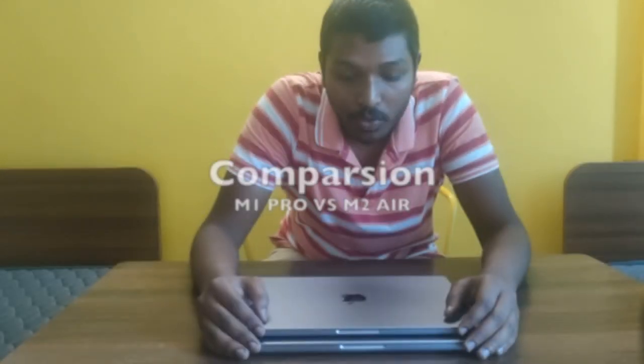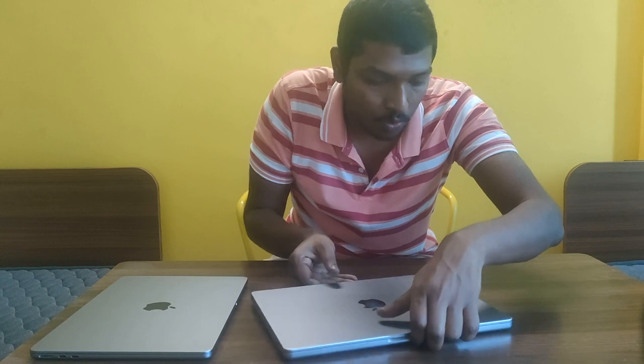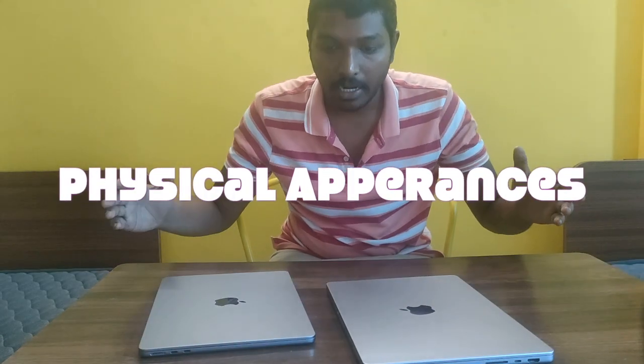Hey guys, I've been using the M2 Air for about one week and I also have the M1 Pro here. You can see the physical difference — how slim the M2 Air is, how many ports the M1 Pro has, the port size, the width. In 2023, if you're wondering whether it's worth moving from the M1 Pro to the M2 Air, let's deep dive into this video.